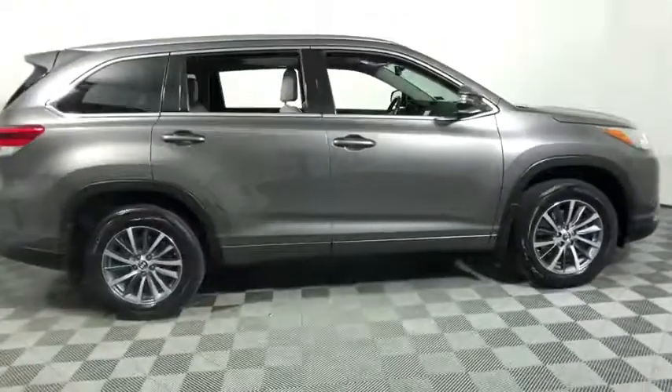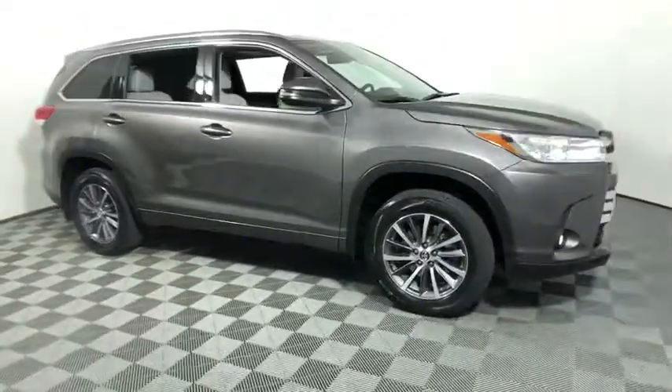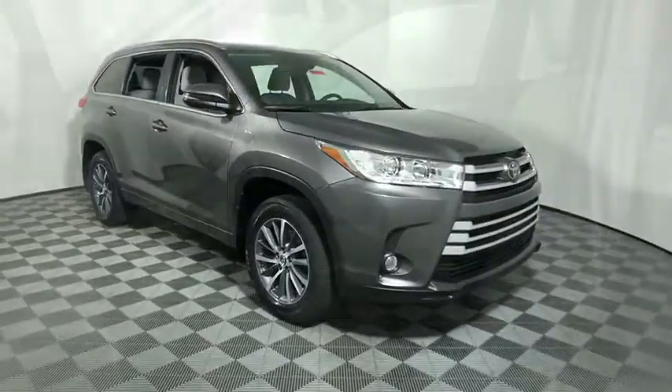Take a ride in the 2017 Toyota Highlander. The Highlander is the SUV that's thought of everything.